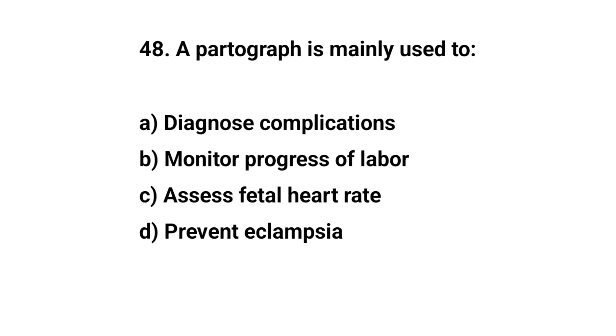Question number 48. A partograph is mainly used to? The right answer is B: monitor progress of labour.